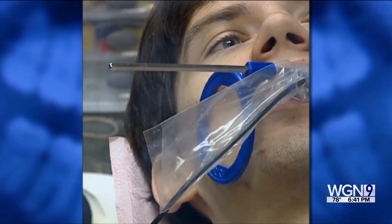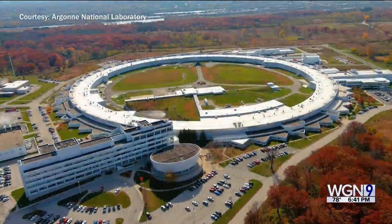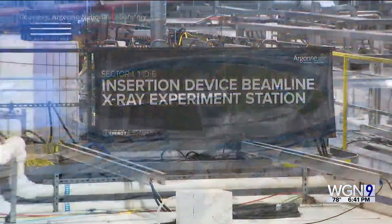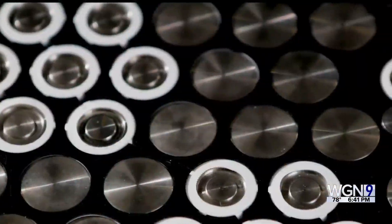If a typical X-ray at the dentist's office can help detect cavities in our teeth, what could an X-ray machine billions of times brighter reveal? Not about our teeth, but about our brains, our bridges, or our batteries.